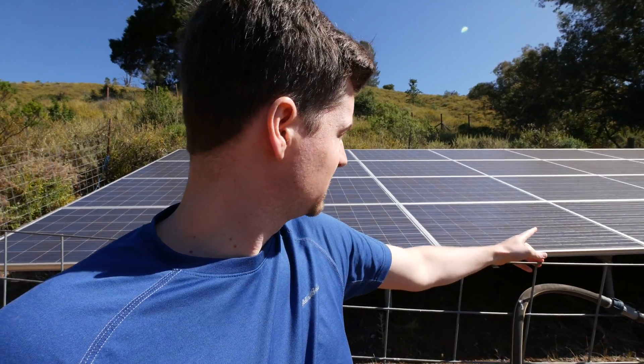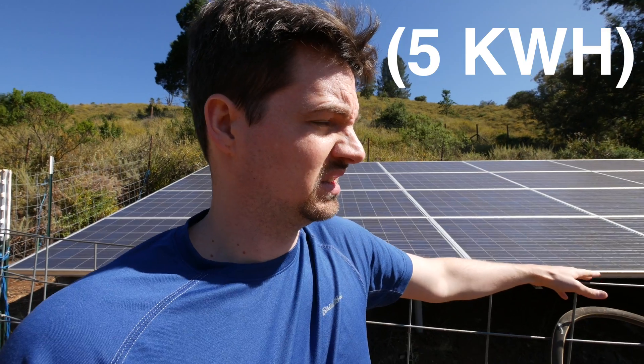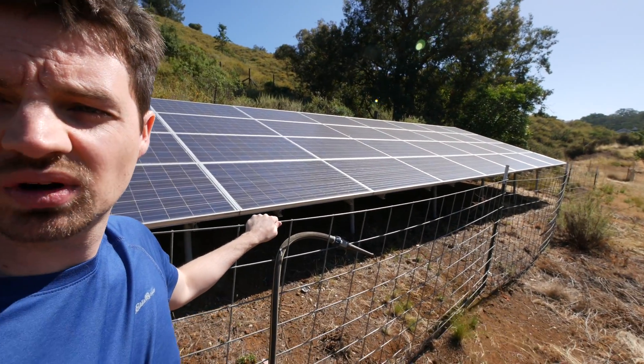I'd like to get a system on my roof at some point. I have a great south-facing wall and could probably fit five panels pretty easily. Eventually I want to do a video about how I've invested in solar even though I don't have solar panels right now. Anyway, here's what a nine kilowatt system looks like.